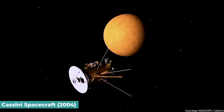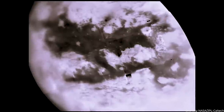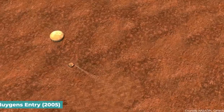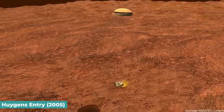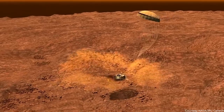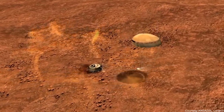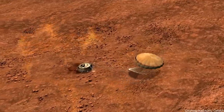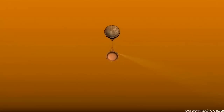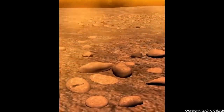Beginning in 2004, the Cassini spacecraft performed a series of close flybys of Titan while orbiting Saturn and gathered data. The Huygens entry probe, which landed on Titan's surface by parachute in 2005 and carried out several physical and chemical tests of the atmosphere, was the first spacecraft to land on an outer solar system body. The Cassini-Huygens mission found that Titan's surface is very young by planetary standards, with just a few giant impact craters recorded.